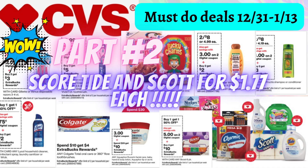This is part two. This week you can also score Tide and Scott paper products for just $1.77 each, which is super amazing. If you guys are new to this channel, welcome and thank you so much for joining me. Take a second and consider subscribing — I would love to have you here. Leave me a comment down below and give this video a big thumbs up.